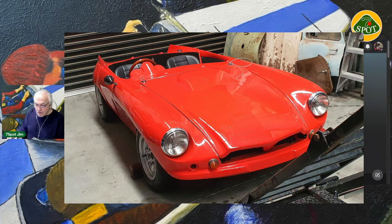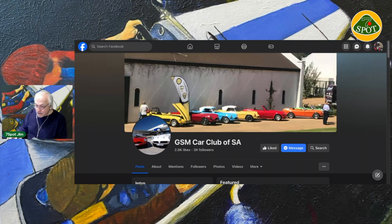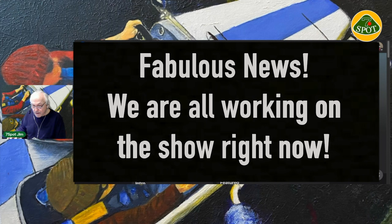After doing some googling I found out how the marque came to be and where it was first manufactured. The story of how they got their project off the ground is exceedingly interesting. I've sent off a request to some of the people at the GSM Car Club of South Africa to see if they would like to cooperate with us in creating a documentary story, and I'm very hopeful that we will hear back from them.